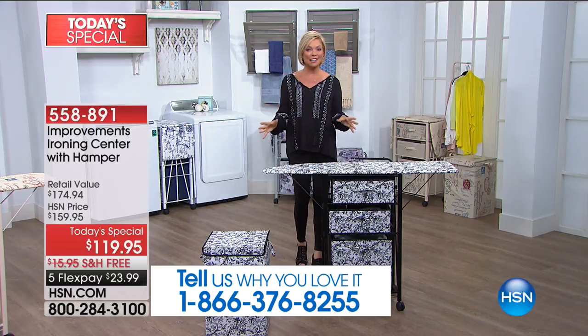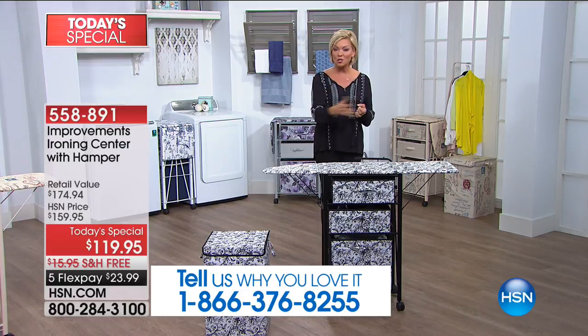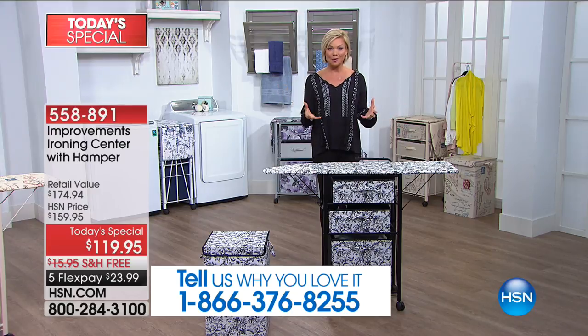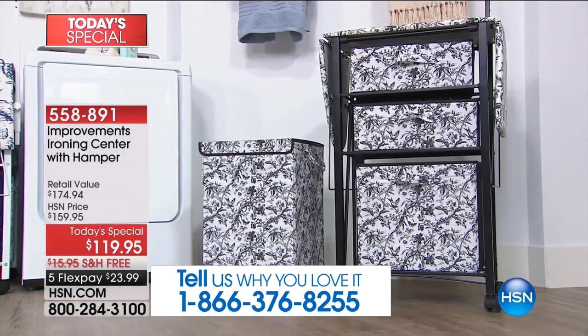It's the first time we've done it, it's an HSN exclusive, and I'm excited for you. I'd love to talk to you if you own one of our original ironing centers — we've sold tens of thousands of them, not at this price and not with these upgrades. So Rebecca Wood, my friend and yours, is joining us to go through the details.